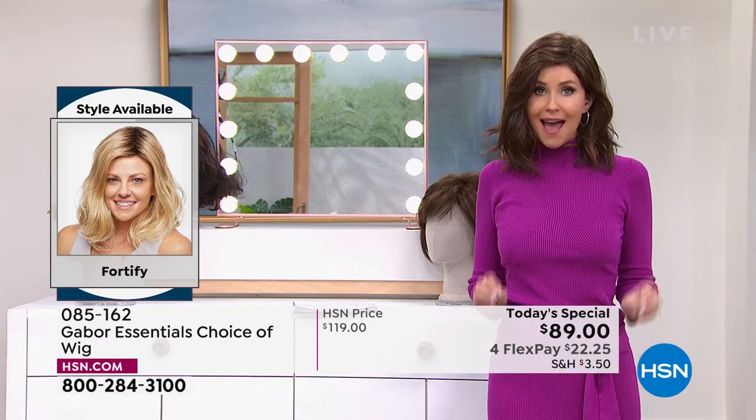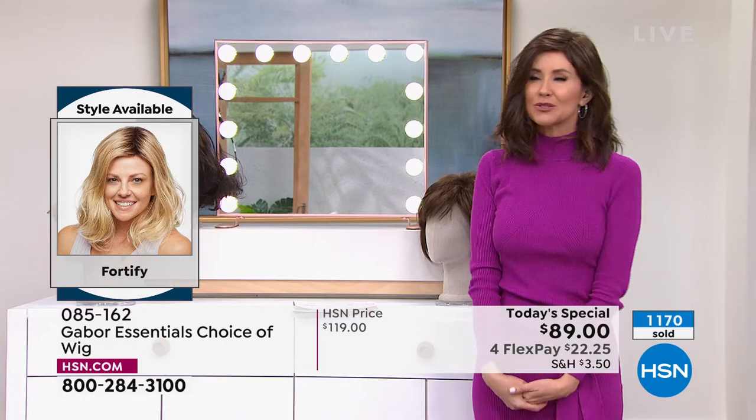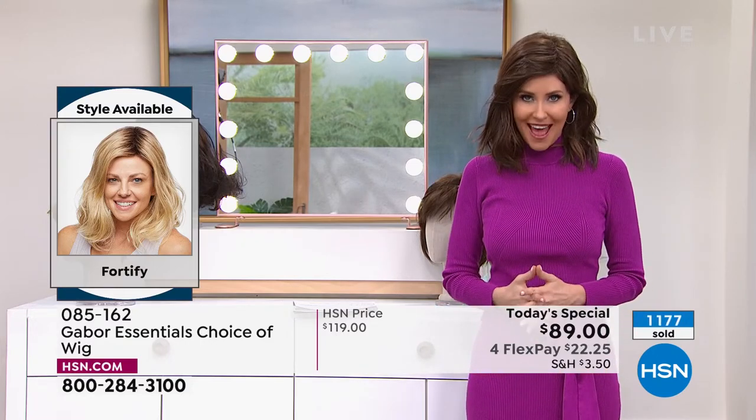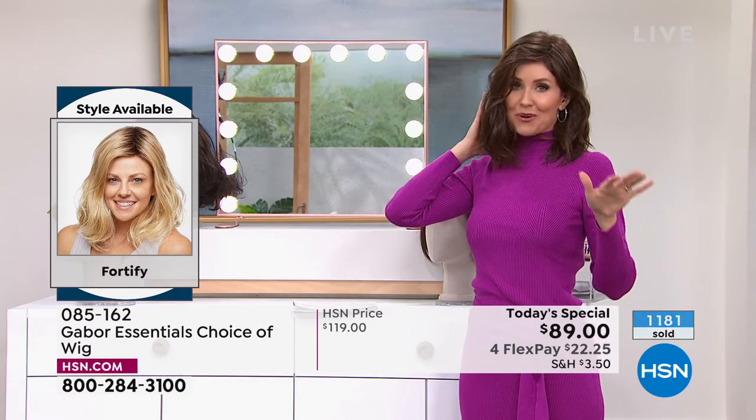You're sharing the gift of gorgeous hair every single day in seconds. It's going to save you so much time. You never have to wonder if your hair looked right or was kind of messed up. This is always going to look fantastic and feel great on your head. So this Fortify — this is the one. These are all brand new styles.